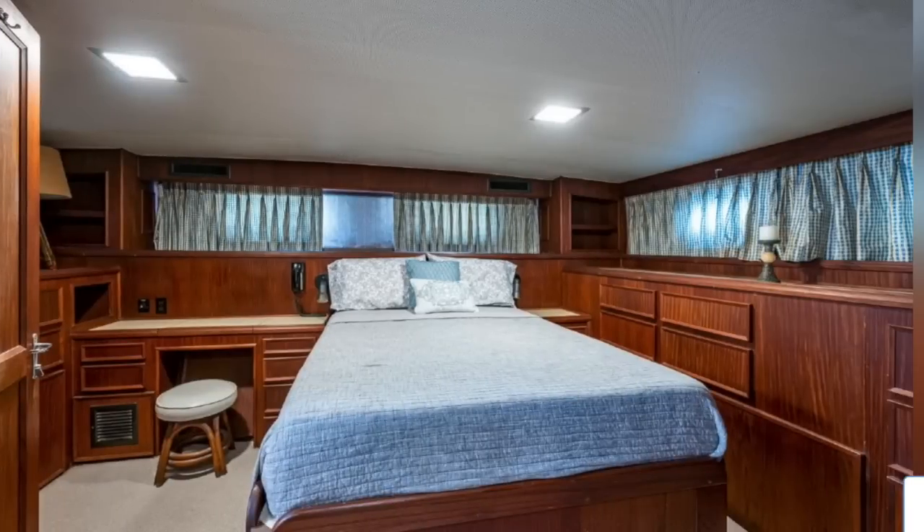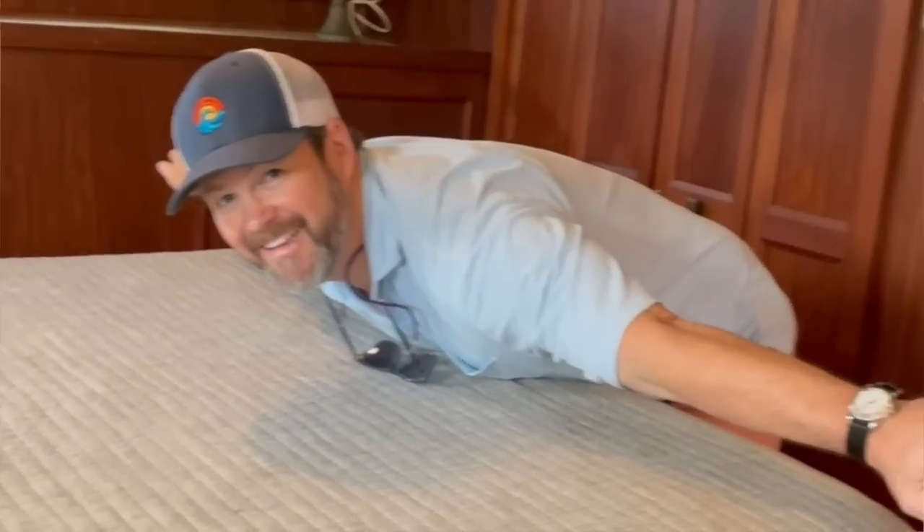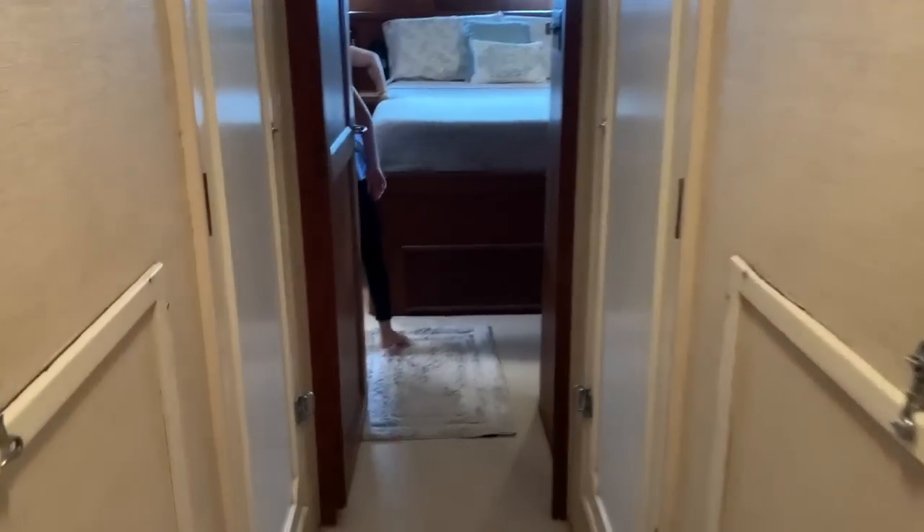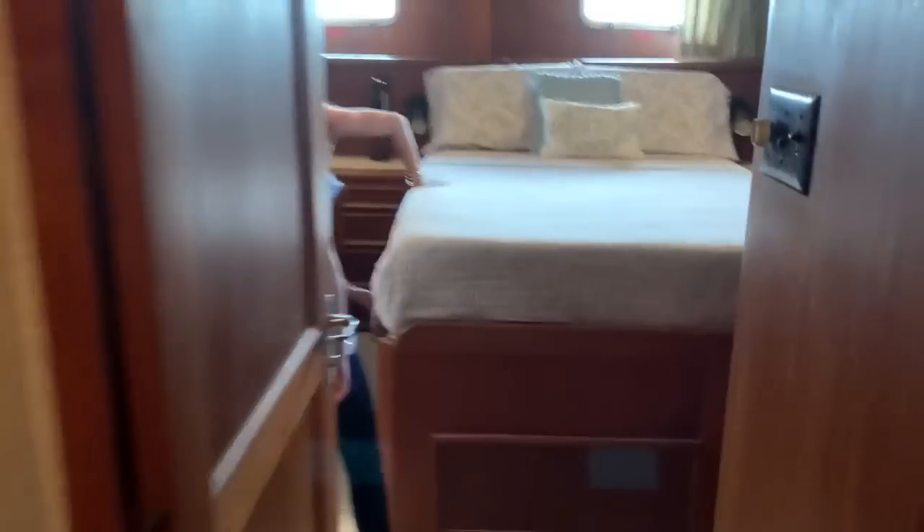Now we're in my territory — the master stateroom. This bed they say is a queen; we did some very scientific measuring and it looks more like a double to us. It's a little cozy. But there's great storage: there's drawers, hanging closets, and an ensuite bathroom.